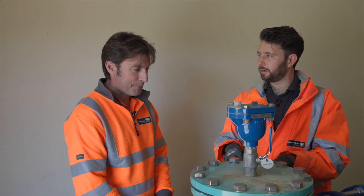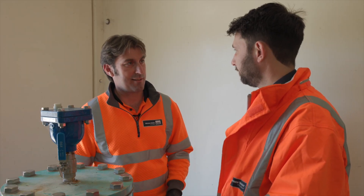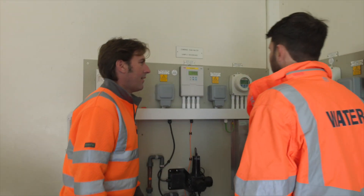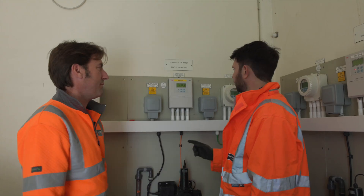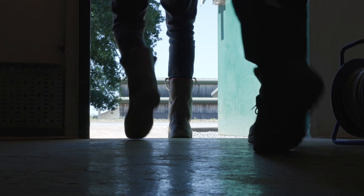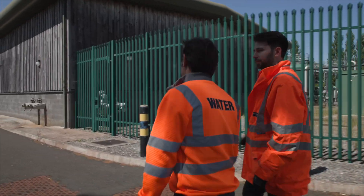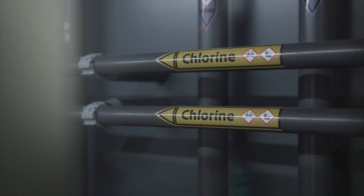That secondary aquifer provides a top-up to the chalk during the dry summer months. At the base of the borehole, a small screen is inserted and gravel is packed around it to keep any coarse material out. Once we've extracted the water, we measure its turbidity to find out how many particles — such as fine sand or chalk — are suspended in the water. Groundwater is naturally of a very high quality, but in order to remain safe on its journey to your homes, there is a requirement to treat it with a small amount of chlorine.